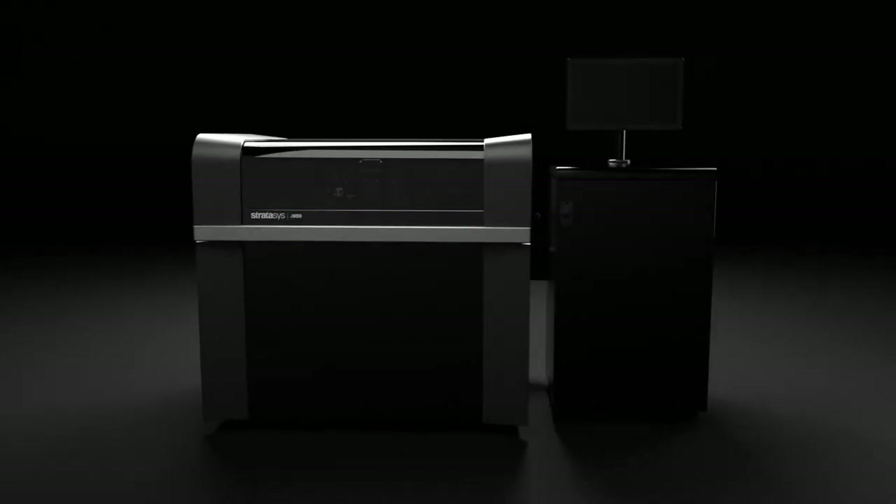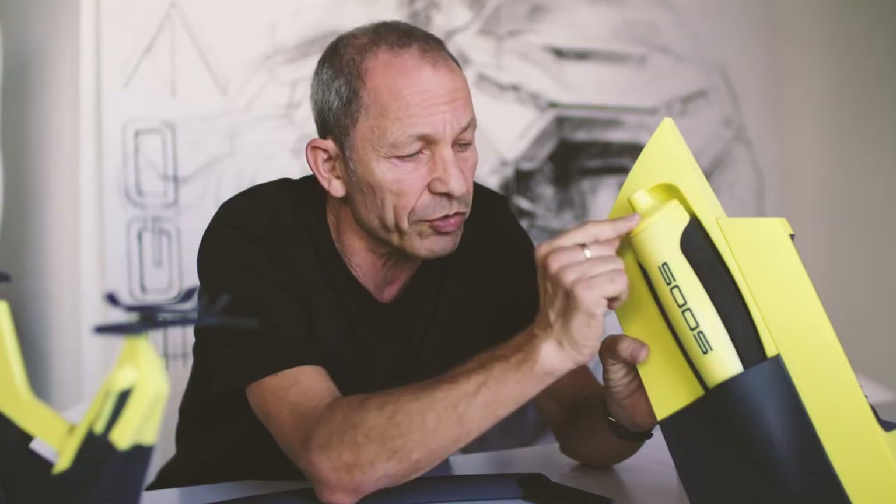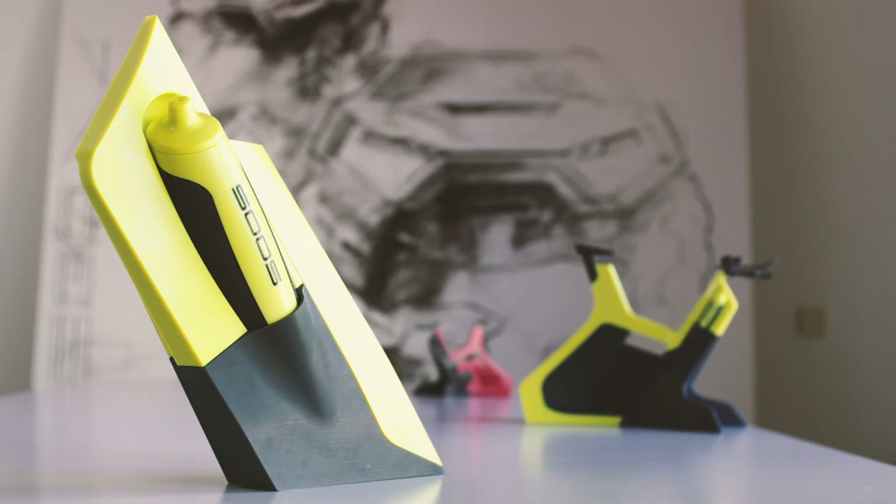The J850 is designed for designers. You can actually turn around and see how the surfaces behave when it's glossy, when it's matte, or different types of finishes. And all this makes the whole difference.